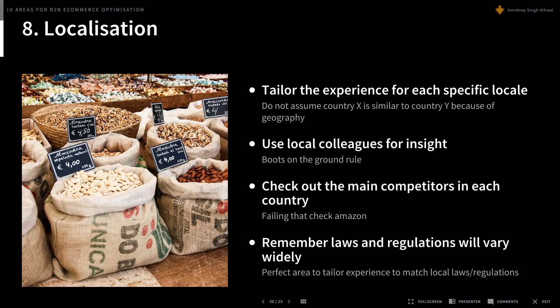Next is localization. Tailoring the experience for each locale is especially important in B2B, mainly due to varying regulations, laws, and taxation — no two countries are exactly the same, and differences can be significant even within the same region. A top tip is to use local colleagues for insights — the boots-on-the-ground rule. They know the market better than anyone. If you don't have people in every country, check out the main competitors in each country to see how they perform and what they do.